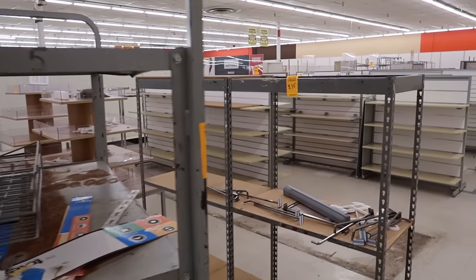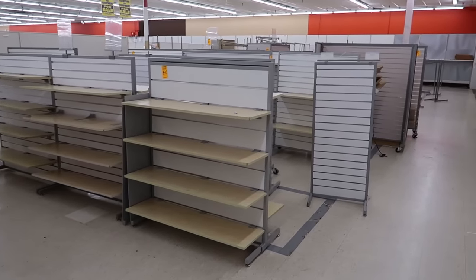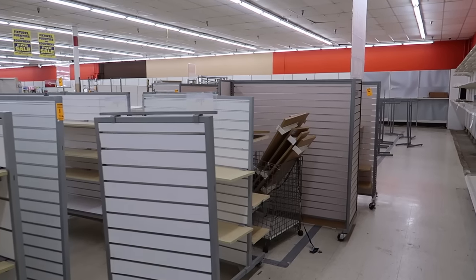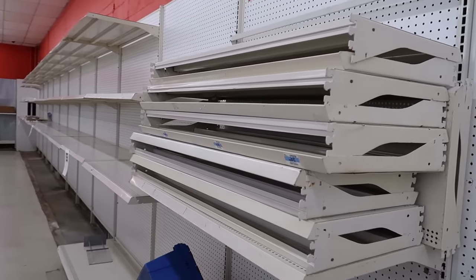Kmart is no more. Once a giant of retail, now lays in ruin. Let's pour one out for Kmart tonight. Poor Kmart — you tried so hard, but you just couldn't make it in this fast-paced environment.